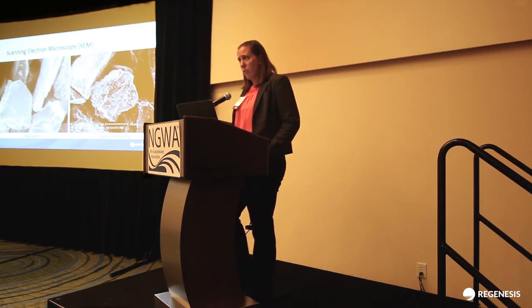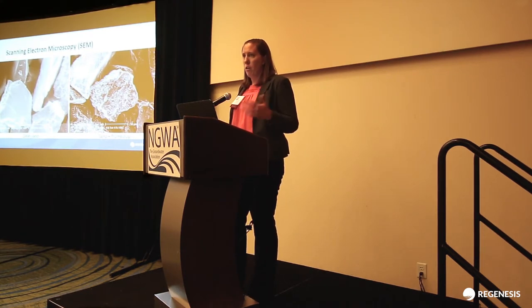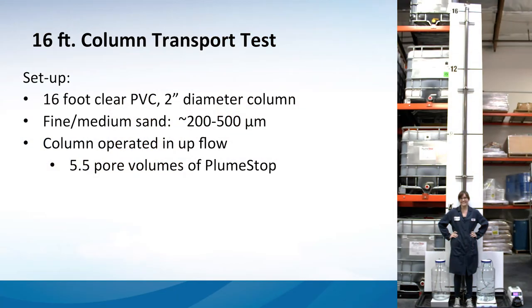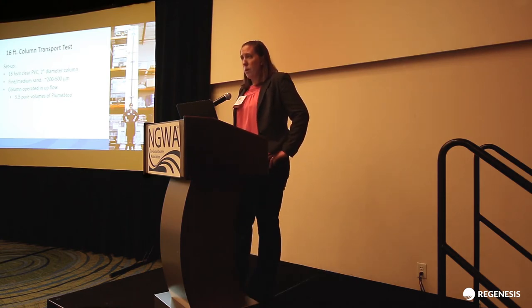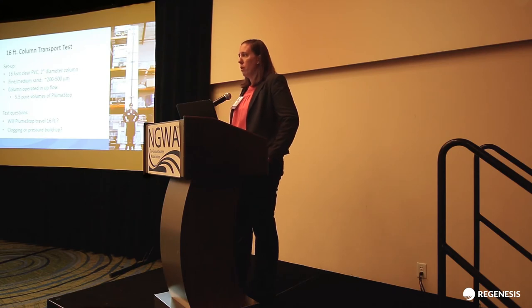This first column study is a good demonstration, but admittedly it's quite small — only about a foot long, which is obviously not a relevant distance in the field. So we wanted to look at this on a much larger scale. We built a 16-foot column in our warehouse and filled it with a medium sand, operated in upflow — we pumped upward through the column and collected everything coming out the other side. In total, we put five and a half pore volumes of plume-stop through this column. The questions we were really trying to ask were: first, will it even travel 16 feet? And related to that: as we continue to pump plume-stop through, is it going to start clogging? Are there going to be pressure buildups? Will it change the flow?